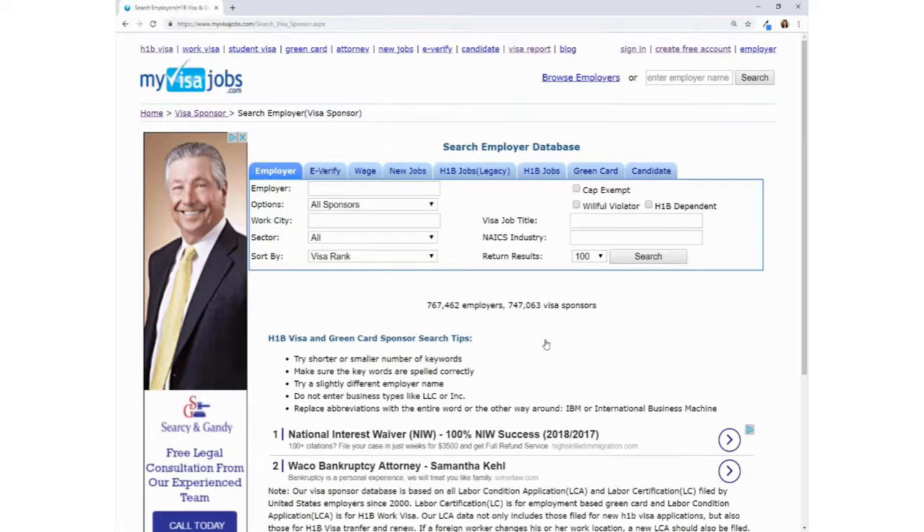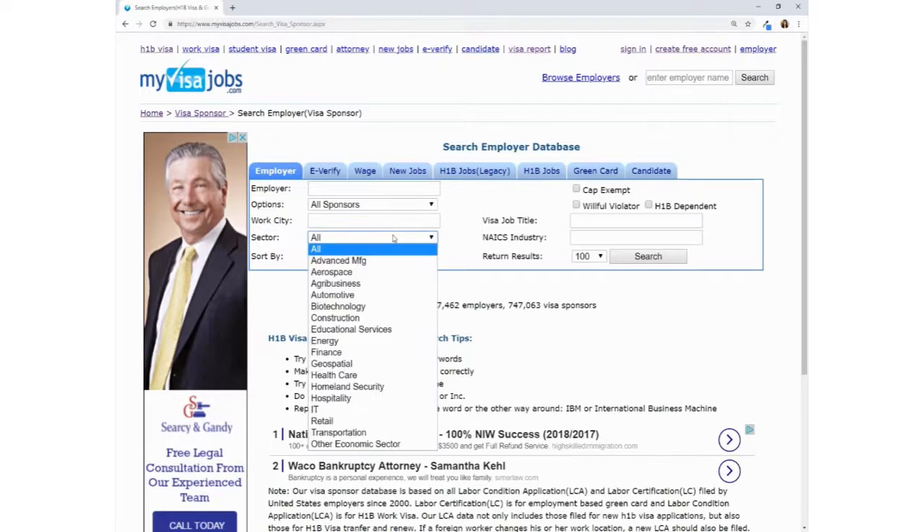The employer database lists the companies according to the number of H-1B and green card sponsorships they have provided in the past. MyVisaJobs provides the number of applications of each and how many were denied. You can filter companies by city or industry sectors to narrow down results.